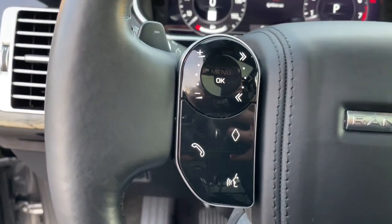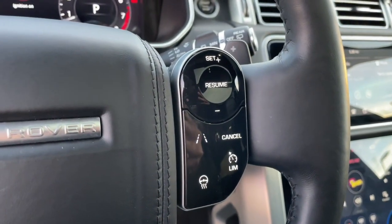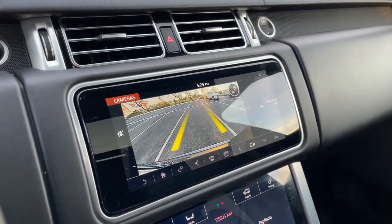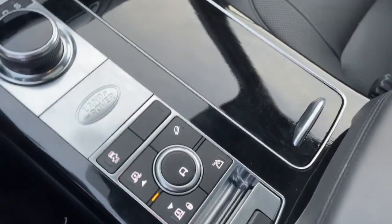The following are some of this vehicle's highlighted options: navigation system, keyless entry, sun/moonroof, power passenger seat, heated rear seat, woodgrain interior trim, fog lamps, aluminum wheels, heated front seat, and blind spot monitor.